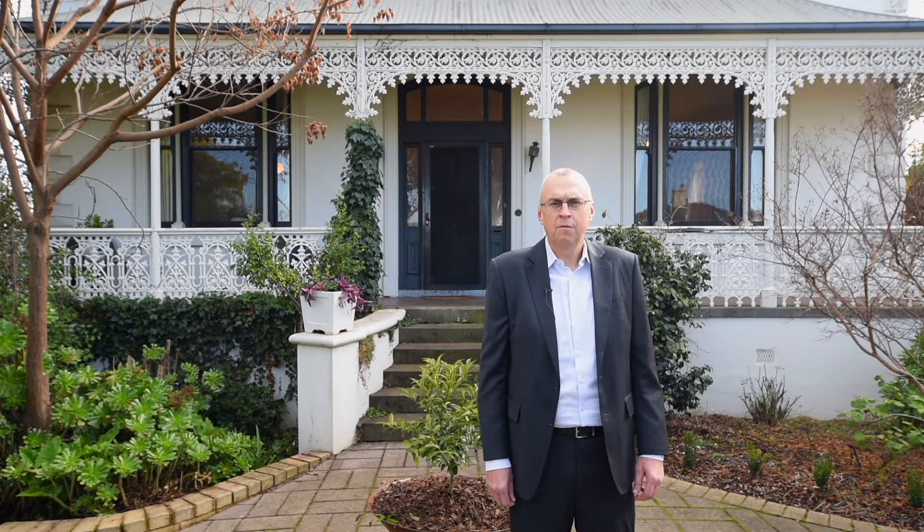Hi, I'm Darren Morby from Morby Property. Today we're at 22 Valentine Street in Bendigo. This substantial solid brick Victorian home offers five bedrooms, a study and a number of versatile living areas. It's set on approximately 1100 square metres, which is one of the larger residential blocks you'll find so close to the city centre, in a lovely cul-de-sac location surrounded by some of Bendigo's finest period homes.